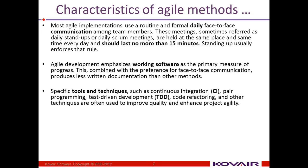Most agile implementations use formal daily face-to-face communication. Face-to-face and frequent communication are the two things that have to work together, and these meetings are supposed to be very short and to the point, lasting not more than 15 minutes. They are typically called stand-up meetings because standing up usually enforces the rule that people do not go on any longer than necessary.